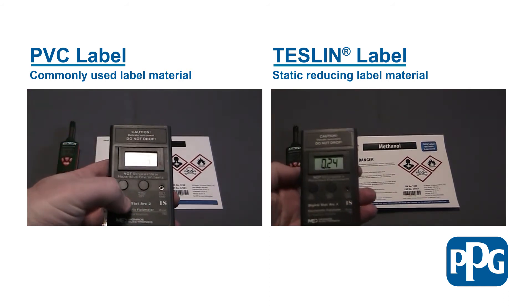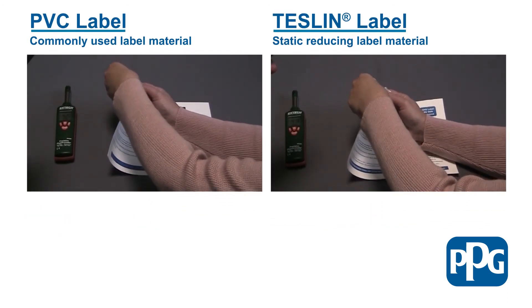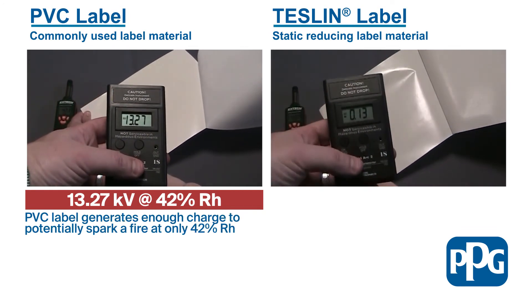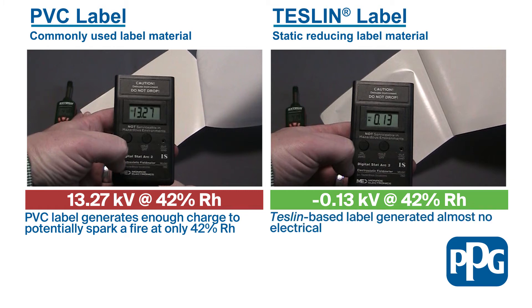After resetting the field testing meter to zero, we are ready to read the charge. Taking our reading from the label face stock, you can see that the PVC-based label comes in at 13.27 kilovolts — a figure that is above the potentially dangerous 12.5 kilovolt threshold discussed earlier. The reading for the Teslin-based label is negative 0.13 kilovolts.